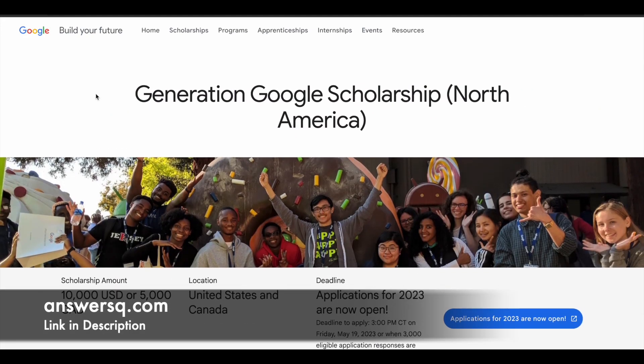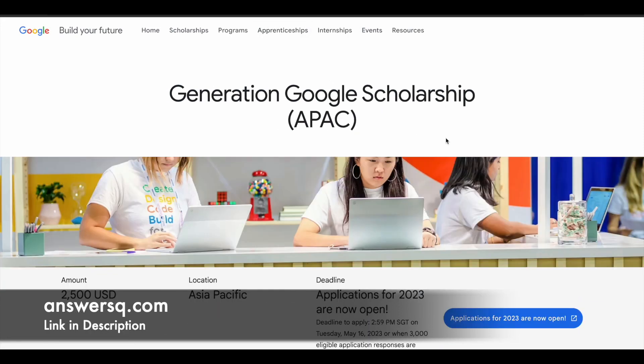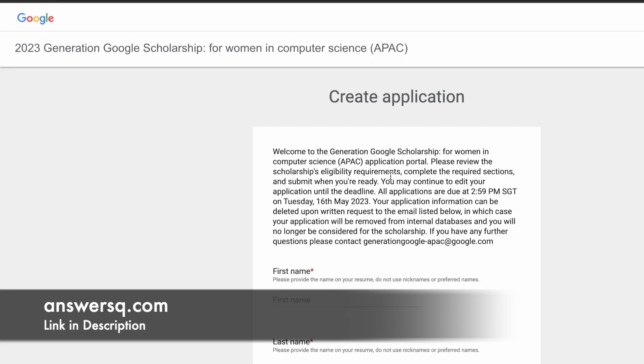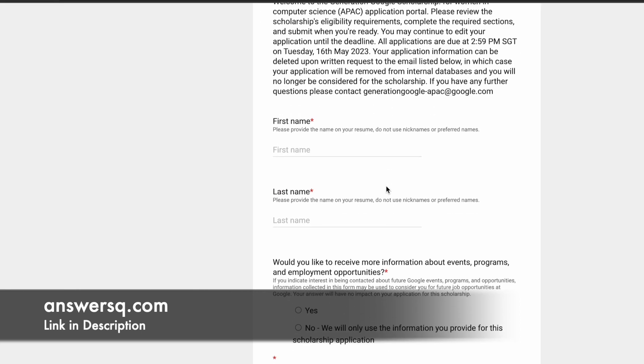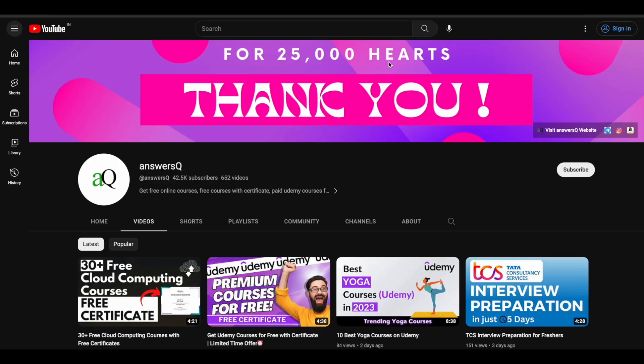To apply for the Generation Google Scholarship Program, based on where you live, just choose the correct region — APAC, EMEA, or North America. Once you are on the program page, simply click on 'Applications for 2023' or 'Open Now', and you will be directed to the application page. Fill out the details and start the application process. I hope you find this Generation Google Scholarship Program very useful. Subscribe to AnswersQ and press the bell icon to get notified whenever we upload a video like this.